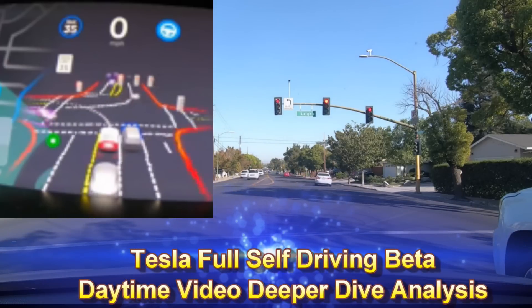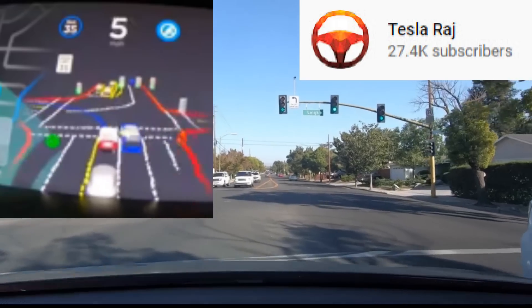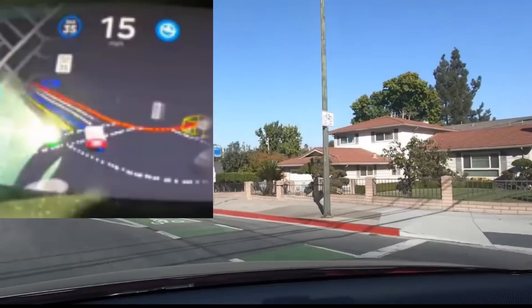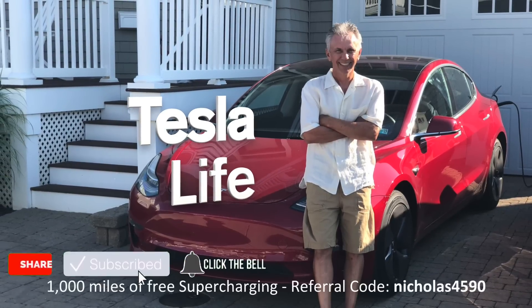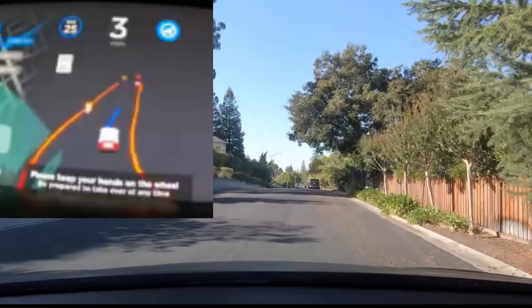This is my third video. Tesla Raj produced some daytime video which I cleaned up by increasing the size of the screen and zooming in so we can see it better. Welcome to Tesla life. Please use my referral code Nicholas 4590.